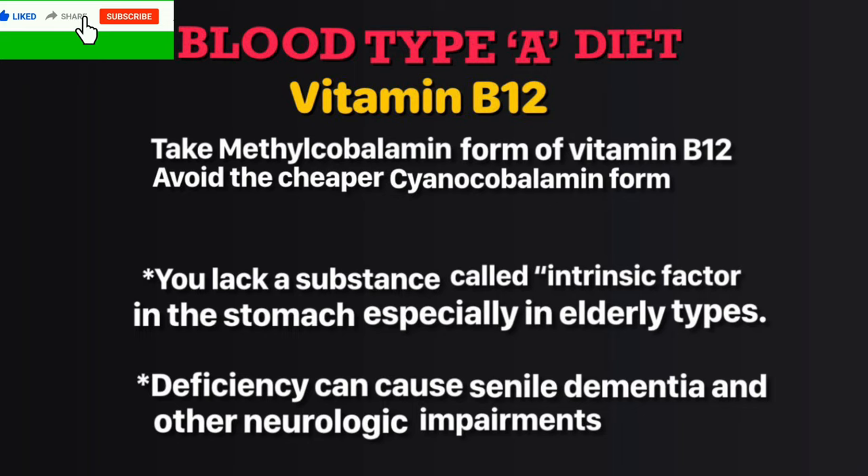You have vitamin B12 deficiency for two reasons. First, B12 is found mostly in animal proteins and you don't do well with meat. Second, you lack the intrinsic factor in the stomach which helps absorb B12. This deficiency can cause senile dementia and other neurological impairments. Take vitamin B12 that contains methylcobalamin.